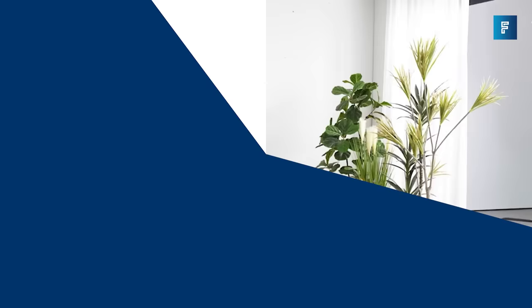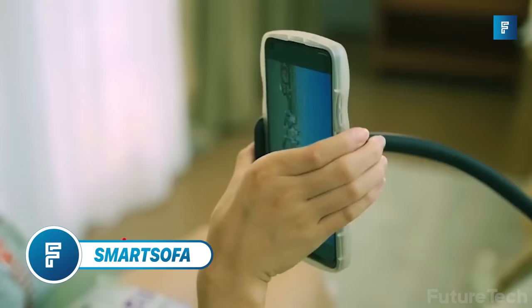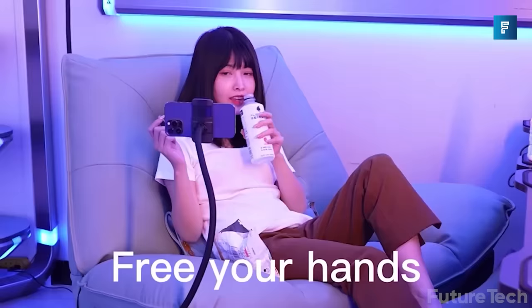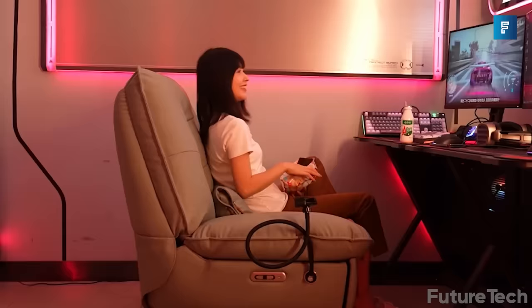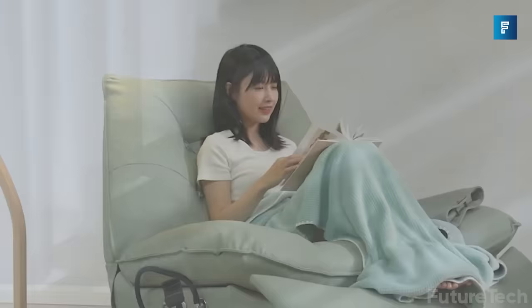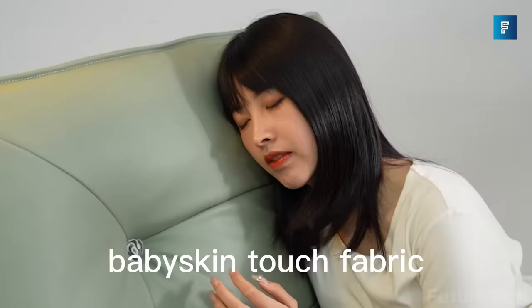Smart Sofa. Unlike other couches, the Smart Sofa is made of a unique fabric that is incredibly comfortable. It feels like you could get lost in it forever. The comfort level will astound you. However, it also performs exceptionally well in terms of wearability and can guard against pet scratch damage.